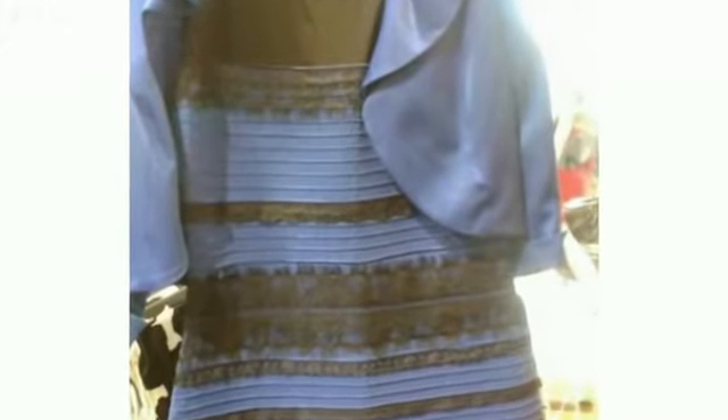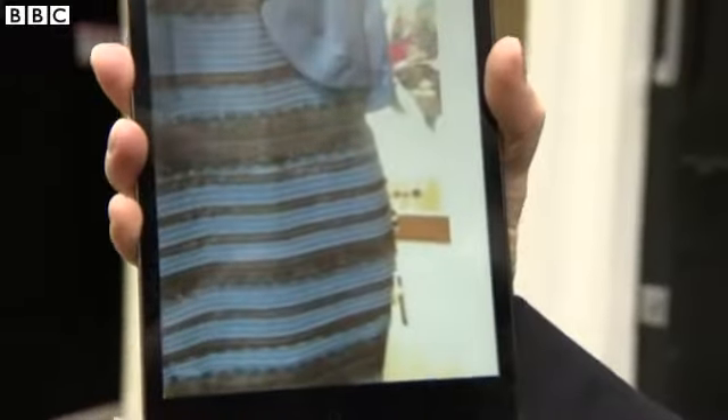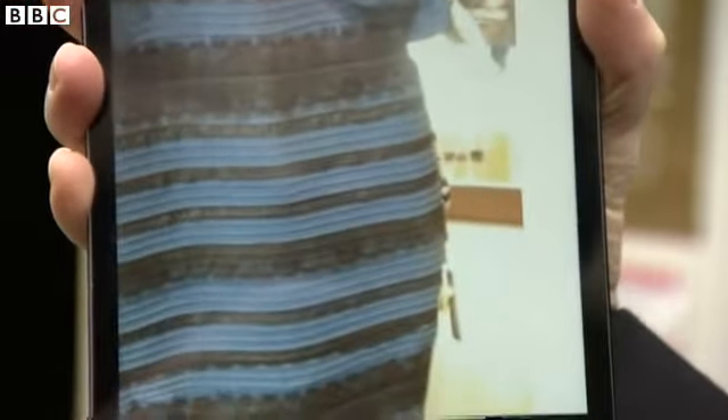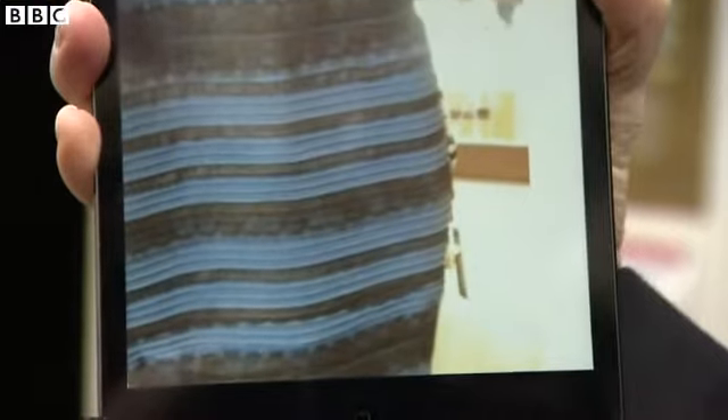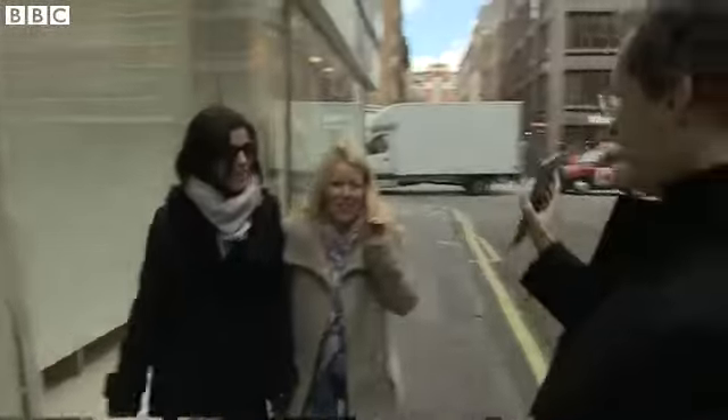It's simply a photo of a dress, and the issue is, what colour is it? It's obvious, isn't it? It's white and gold. No? I'll ask you one question. It's so simple. Have you seen this?